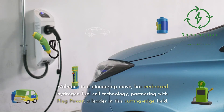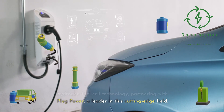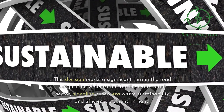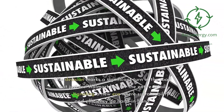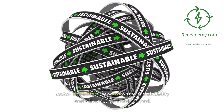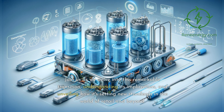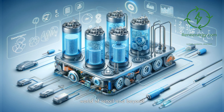Walmart, in a pioneering move, has embraced hydrogen fuel cell technology, partnering with Plug Power, a leader in this cutting-edge field. This decision marks a significant turn in the road not just for Walmart, but for the entire retail sector, signaling a new era where sustainability and efficiency go hand-in-hand. Join us as we delve into this remarkable transition, understanding its implications, and unveiling how it's setting new standards in the world of retail and beyond.